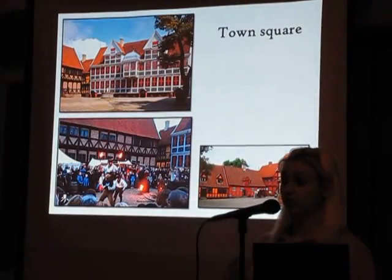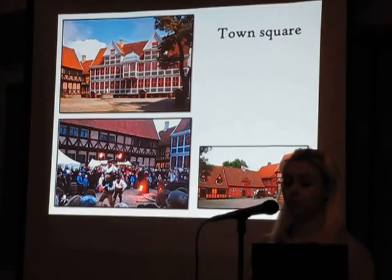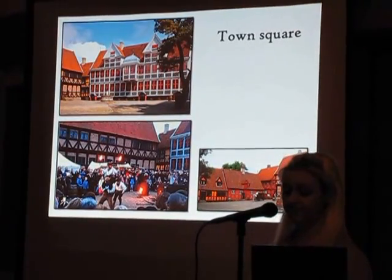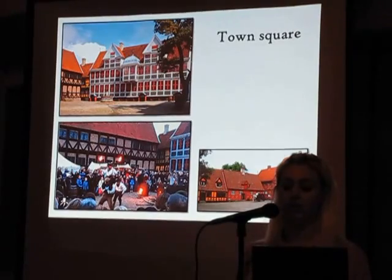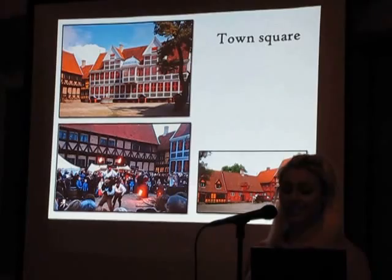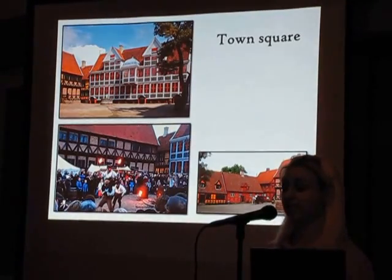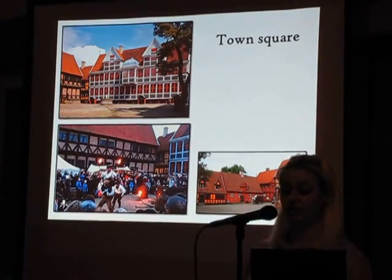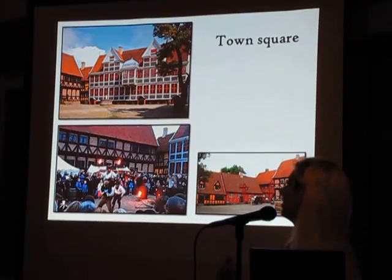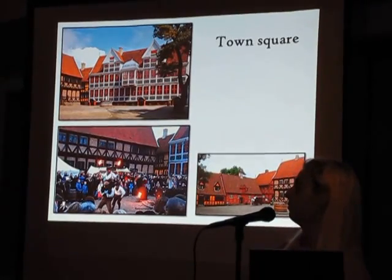The center of the market towns was the town square. All major public events took place here — whether it was punishment of criminals, trade, or elections for parliament. Usually the town hall, the church, and the most distinguished buildings were located here. The Old Town doesn't have a church or town hall, but it has a very distinguished building: the Mintmaster's Mansion, as you can see here in the top photo.